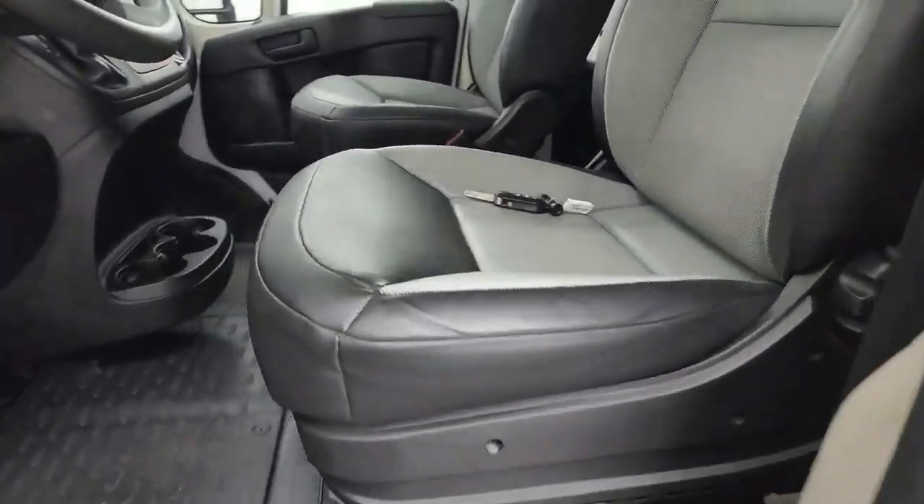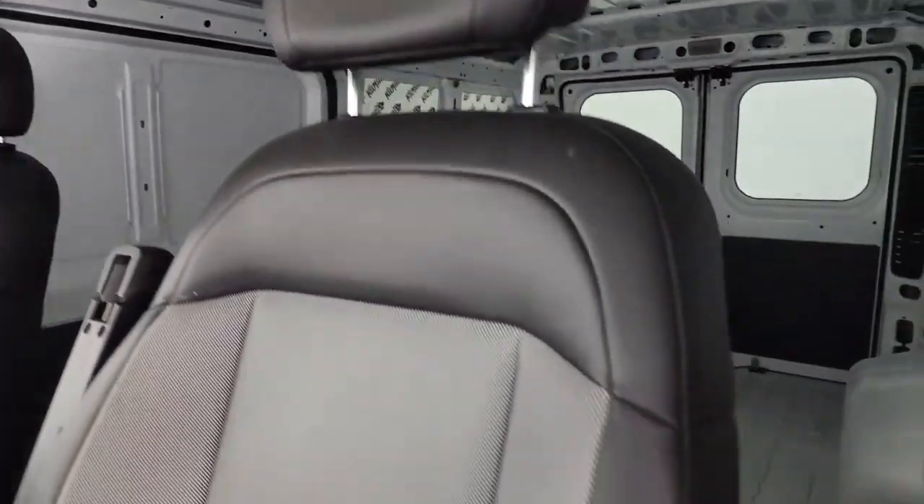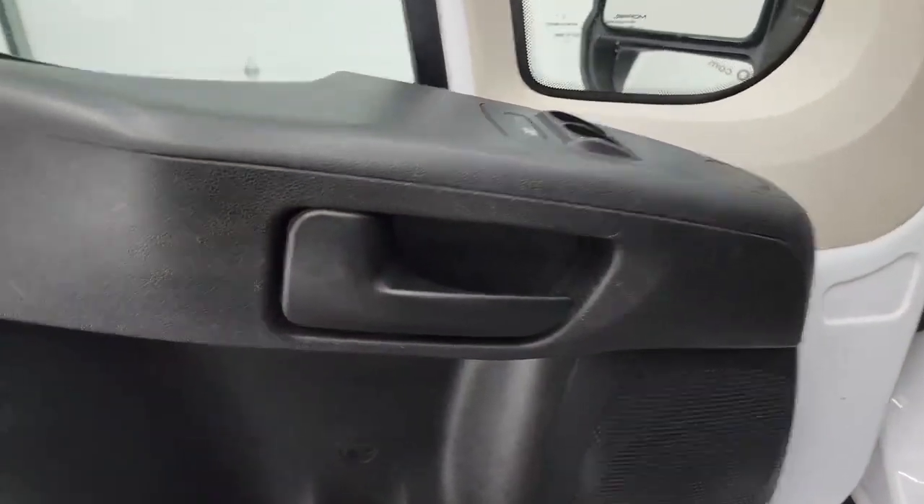Inside, it's just the standard black and gray vinyl material. Bucket seats in the front — no rips, no tears. It does have side curtain airbags. You get rubber floors up front, and you do get power locks and power windows.